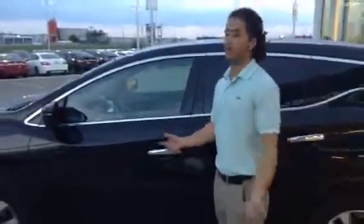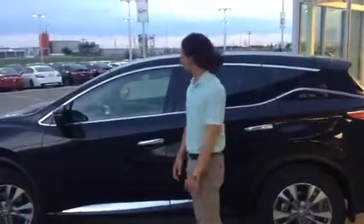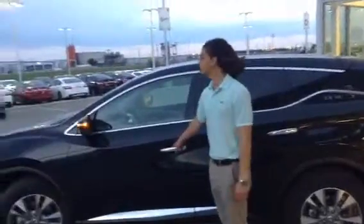Nissan's proximity key — I know you guys own a Murano currently, so I bet you're already enjoying it. You just throw it in your pocket and that's it — you have access to the vehicle no matter what. It's push to start and all that good stuff.